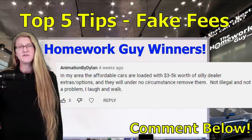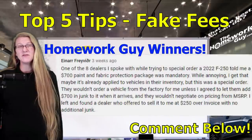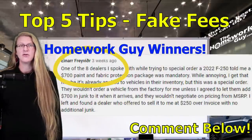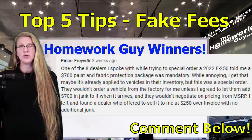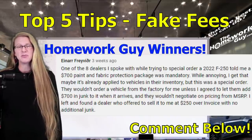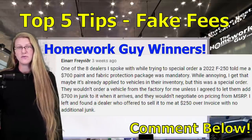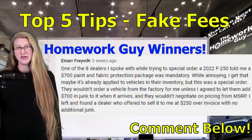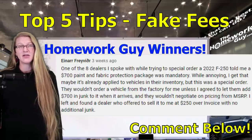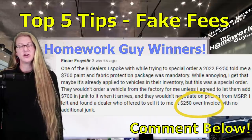We are investigating the legality of fake fees and shady car business practices and will have more to share in the future. And finally, Ainar writes: 'One of the eight dealers I spoke with while trying to special order a 2022 F-250 told me a $700 paint and fabric protection package was mandatory. While annoying, I get that maybe it's already applied to vehicles in their inventory, but this was a special order. They wouldn't order a vehicle from the factory unless I agreed to let them add $700 in junk to it when it arrives, and they wouldn't negotiate on pricing from MSRP. I left and found a dealer who offered to sell it to me at $250 over invoice with no additional junk.' Way to go.